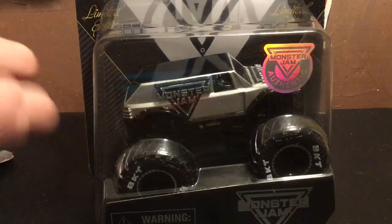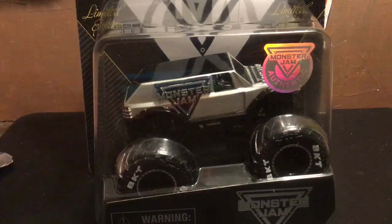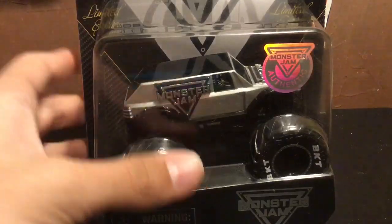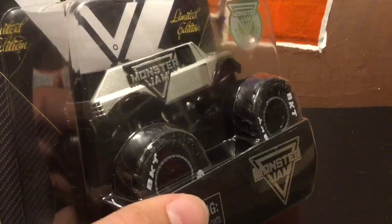I basically got it at Monster Jam when I went to Monster Jam at Hampton this weekend. They had this out — I wasn't able to get it on the superstore. I was about to, but it sold out within a few days or even hours beforehand, and I didn't even realize. My dad was about to buy it for me and it was already sold out, so that was kind of sad.